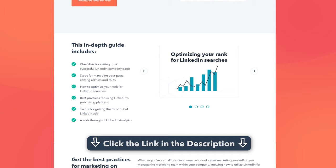For more detailed instructions on how to create content for LinkedIn, you can download the HubSpot ebook, How to Use LinkedIn for Business and Marketing. There's a link in the description.